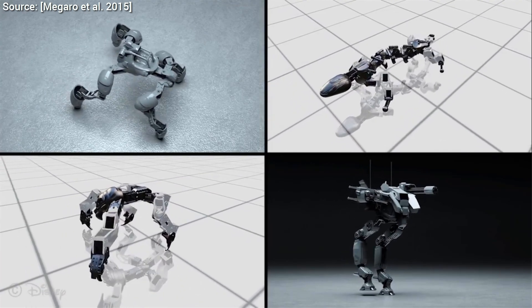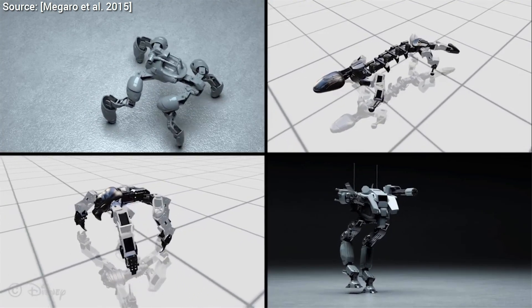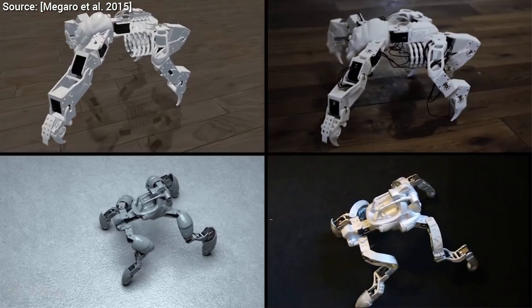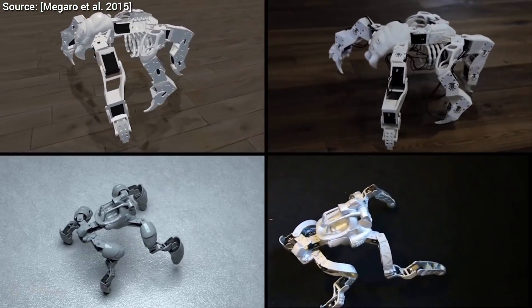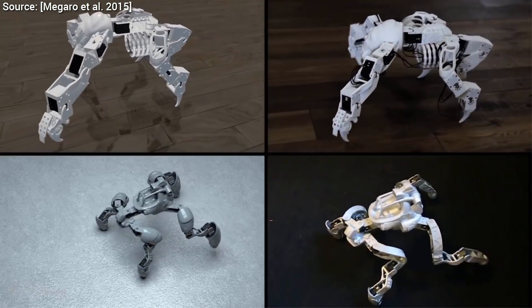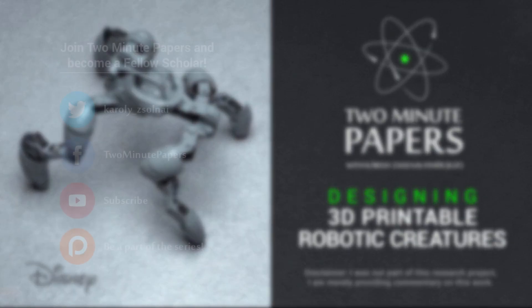The technique supports an arbitrary number of legs and is robust to a number of different robot designs. Amazing is as good a word as I can find. The kids of the future will be absolutely spoiled with their toys, and I'm perfectly convinced that there will be many other applications, and these will help us solve problems that are currently absolutely inconceivable. Thanks for watching and for your generous support, and I'll see you next time!